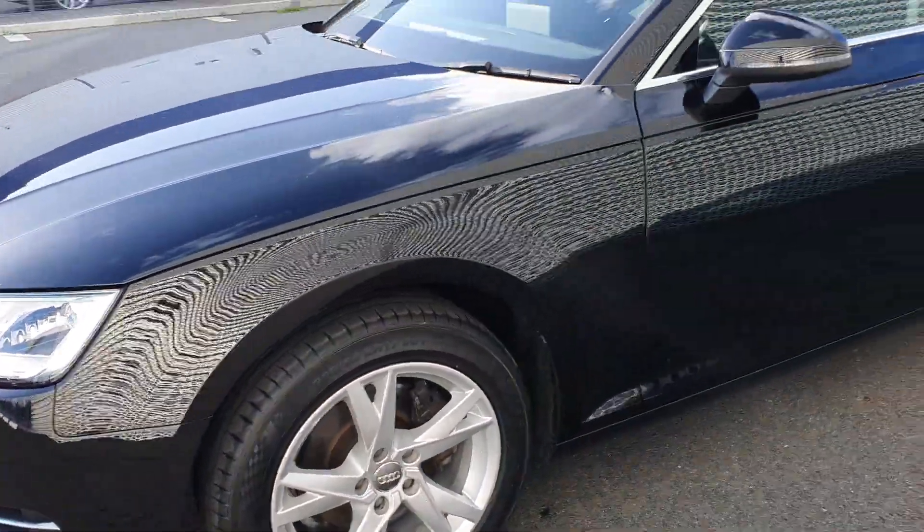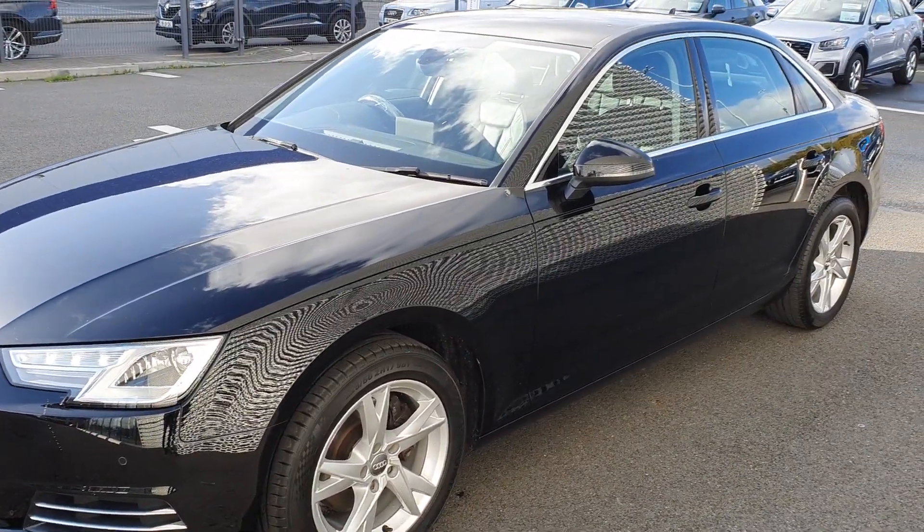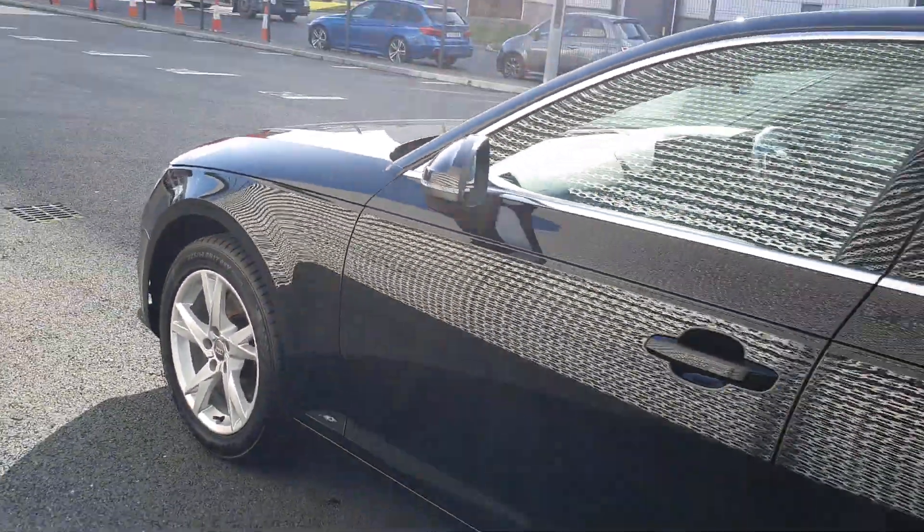The Sport model gives you the best of both worlds — it's kind of a medium between an S line and an SE. It's a very comfortable drive, with a nice looking alloy but without the low-profile tyres and sport suspension you'd see on the S line.